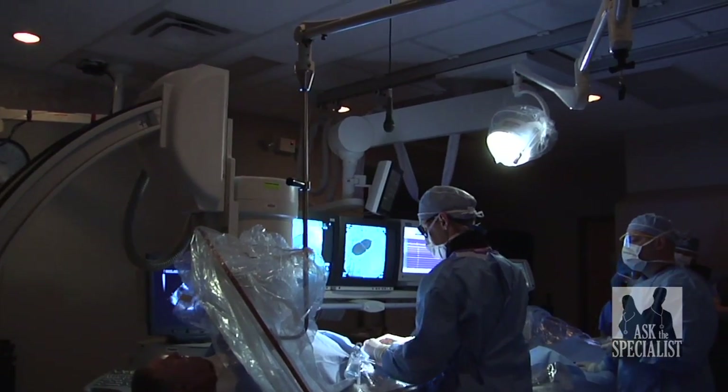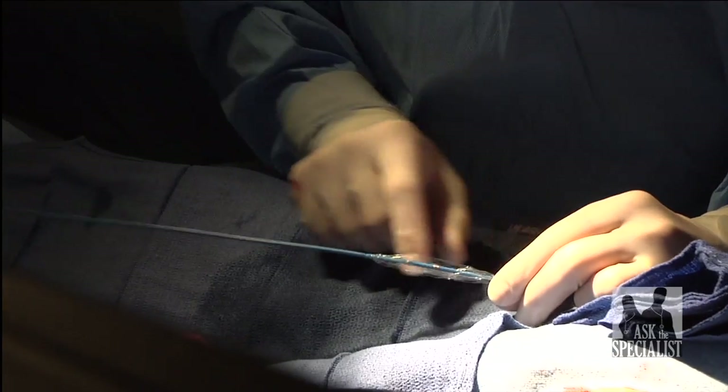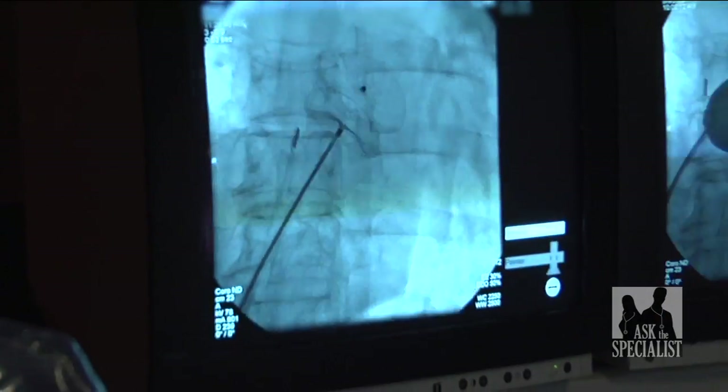After his visit to the pulmonologist, Robert was referred to Dr. Greg Pelazon, an interventional cardiologist skilled in the technique of non-invasive ASD and PFO closure. Dr. Pelazon reviewed the tests, confirmed the hole — approximately half an inch in size — and said, 'We can fix that.'